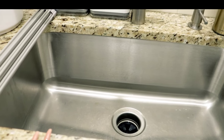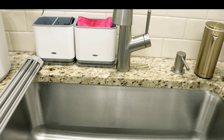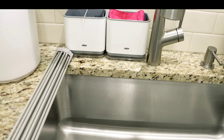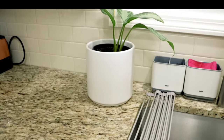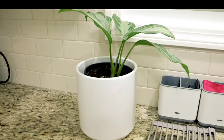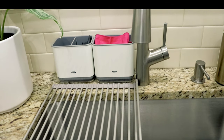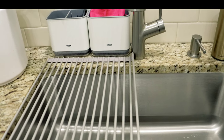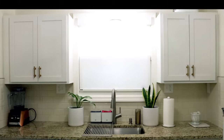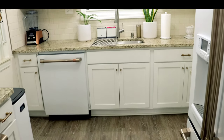My sink is a deep undermounted sink — that's the newer way of installing sinks. As for counter space, I don't have a lot, but I keep my countertops very minimal. The items that are out are really minimal, which helps keep my kitchen looking clean and pristine.